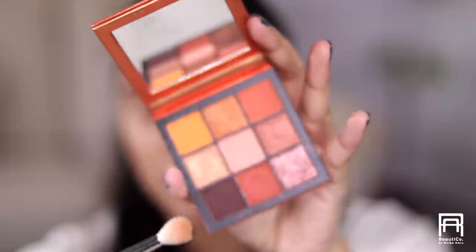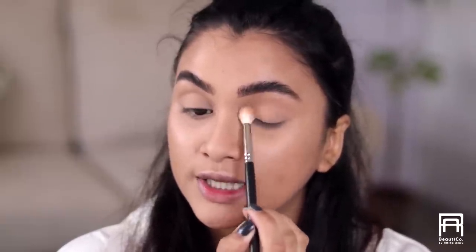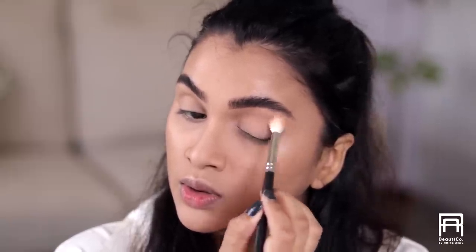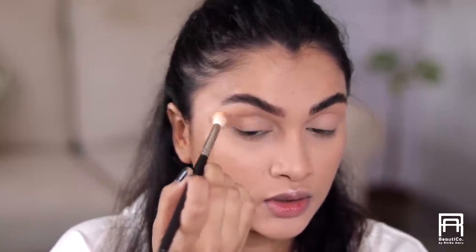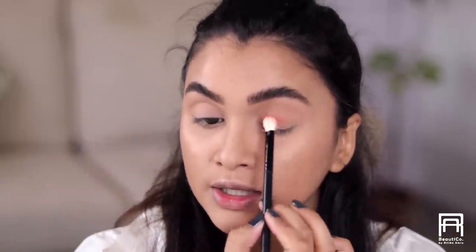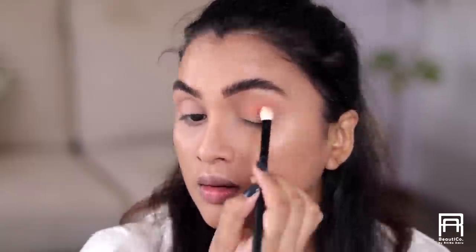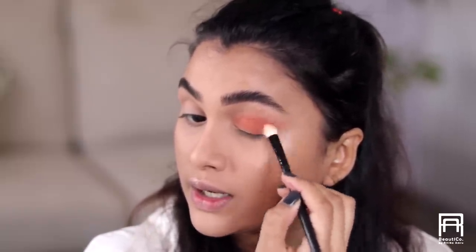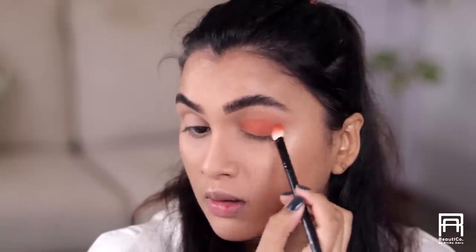For my eyes I'm going to use the Fuda Beauty Topaz Obsessions palette. I'll start off with a transition shade and apply it above my crease using my MAC 032 brush. Then using another shade concentrated on my eyelids with my Pro Art 217 brush, I'll very lightly blend it out and flick it out — you can see that it gives me that elongated look.